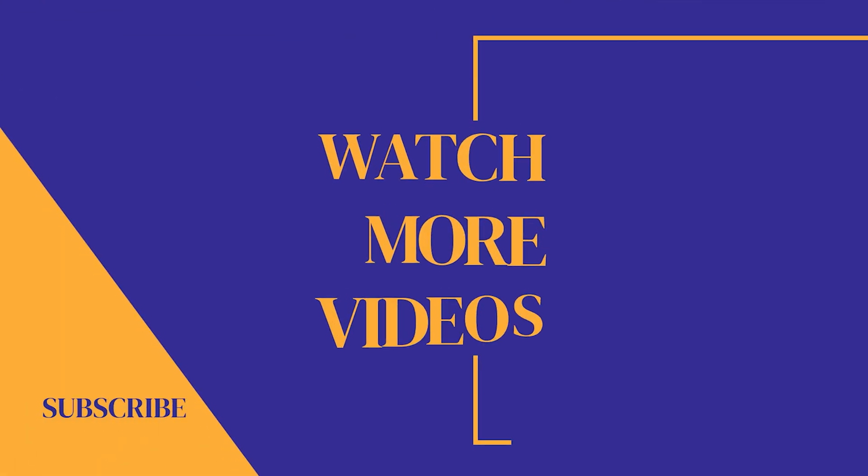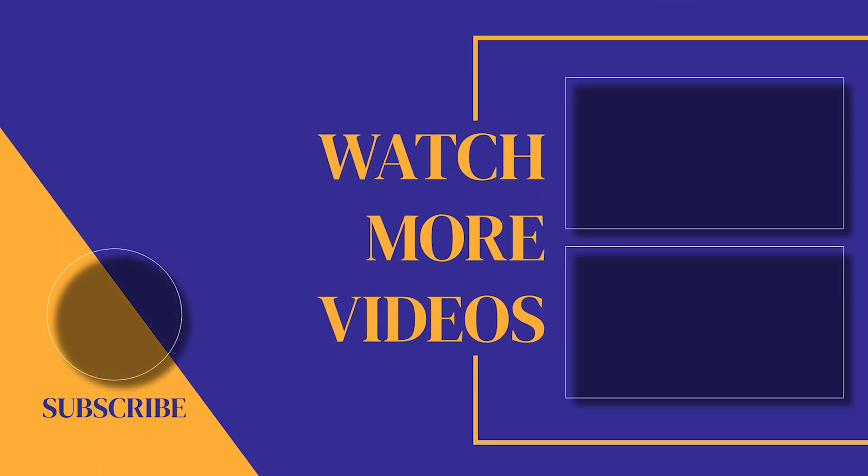If you found this video helpful, make sure you subscribe to the channel, as we post new videos every single week. If we can help with anything else, please let us know. Our customer support team is available 24/7. Thanks for watching and we'll see you soon.